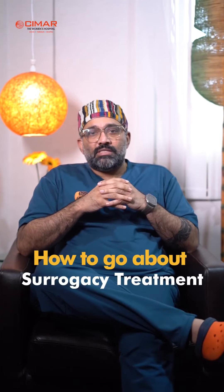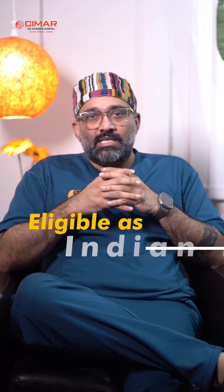Hello everyone, today I am going to talk about how we should go about doing your Surrogacy treatment. First of all, you should understand whether you are eligible as per the Indian law to avail this treatment. Once you are sure that you follow the criteria who can avail a Surrogacy treatment, you consult your IVF specialist, talk to them, and give them your specific reasons.